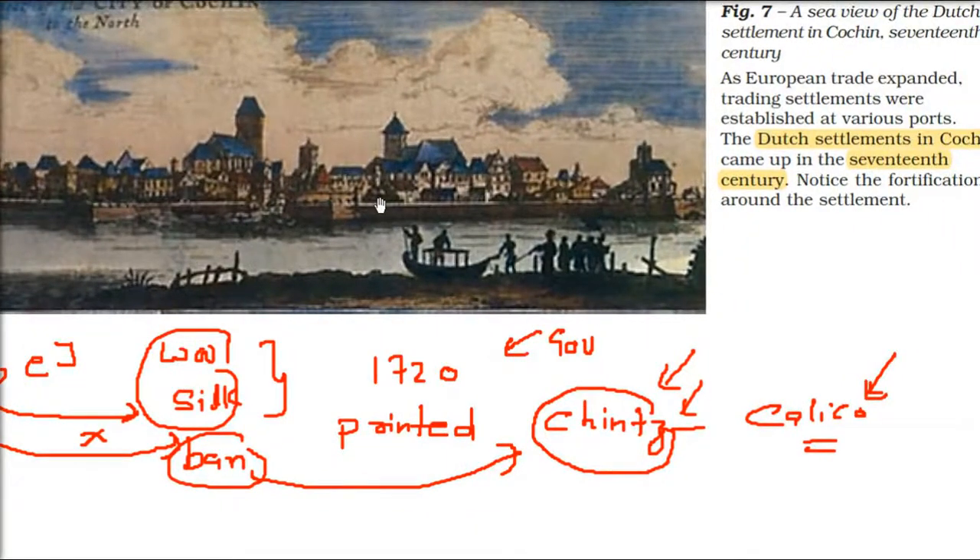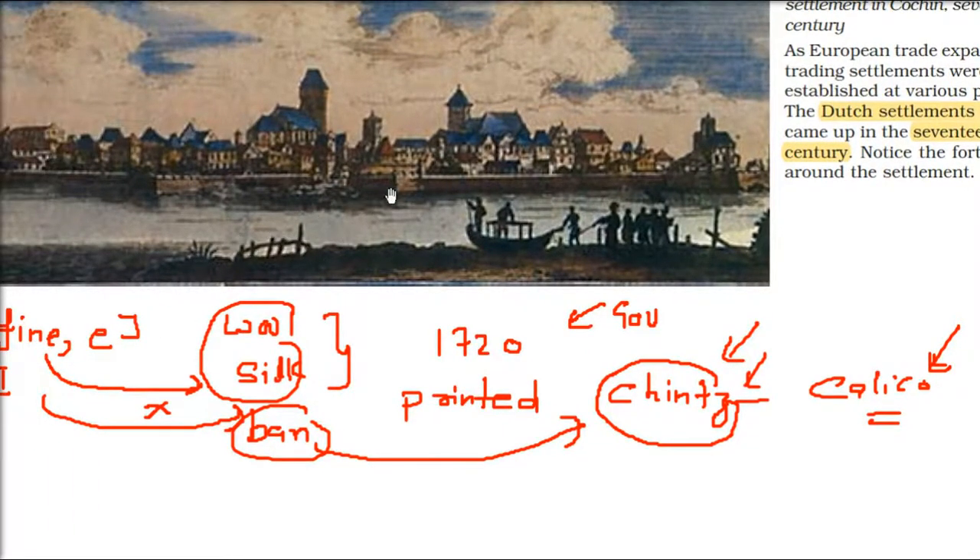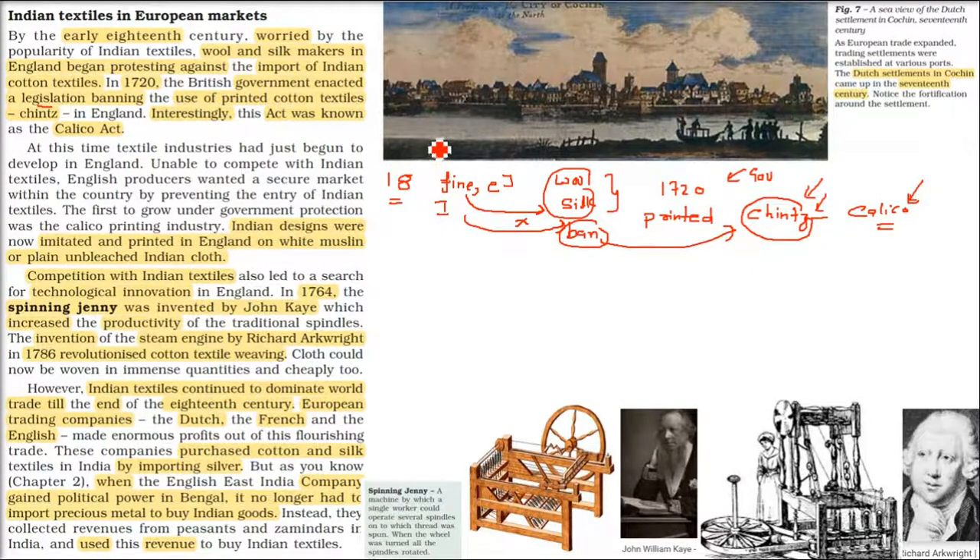This is a picture of a Dutch settlement in India from the 17th century. Because Cochin and all those ports, wherever different Europeans came, they settled and created their settlements. This is the Dutch settlement — Dutch, Netherlands, Holland.